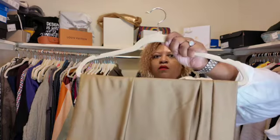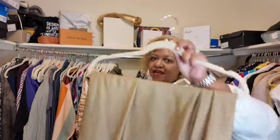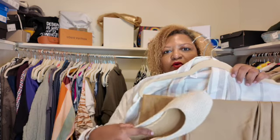Next, a slip skirt — I think it's tan — from J.Crew. I love these; I have three and I really want to get more colors because I've had them forever and they wear so well. I'm going to pair it with this linen white and brown stripe top from H&M. Easy breezy work fit!